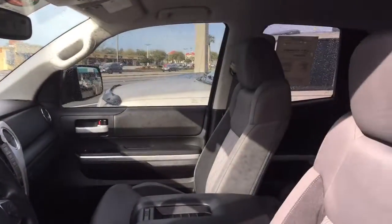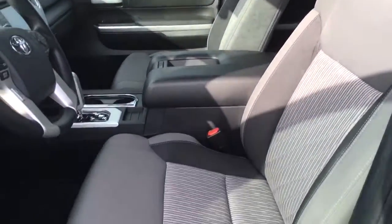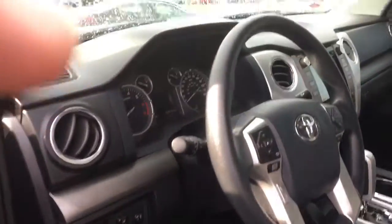Your 8-way power seating on it, lumbar support system, all your power options — power mirrors, power locks, power windows.